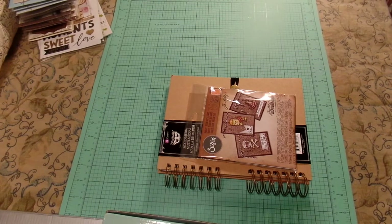Hey guys, I hope everyone is doing well. Happy Friday to you. I'm going to do just a quick haul video. This is going to be from Tuesday Morning, Michaels, Hobby Lobby, and one little thing that I got from Joann's.